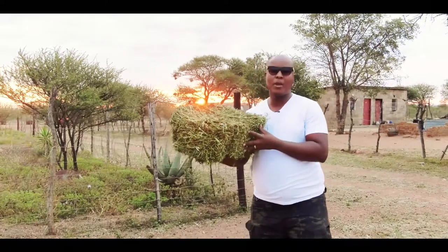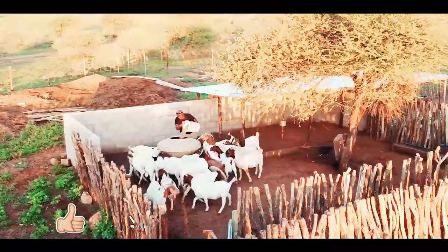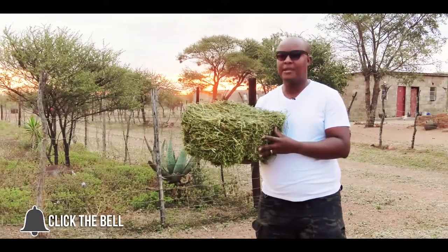Welcome to Rosembo Gold Farm. We are farming out of Habani, which is 15 kilometers away from the city. We are farming commercial goats. Today's topic is a wonderful topic about feed — what do we feed our animals?